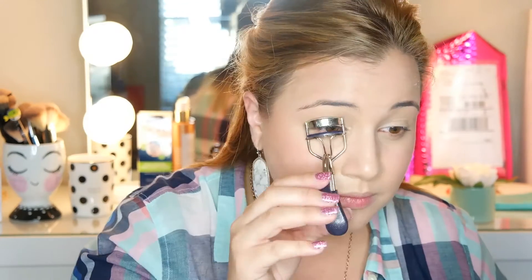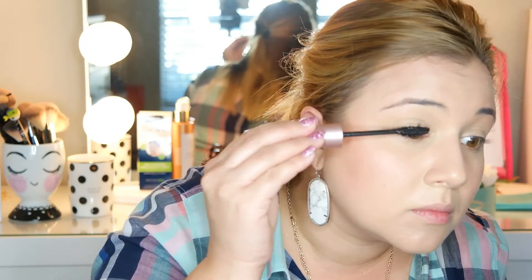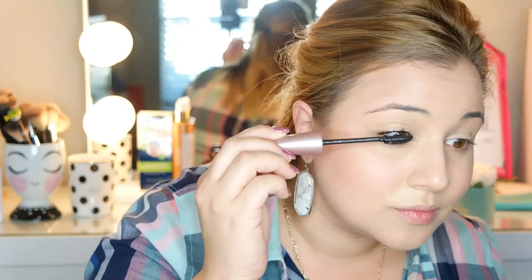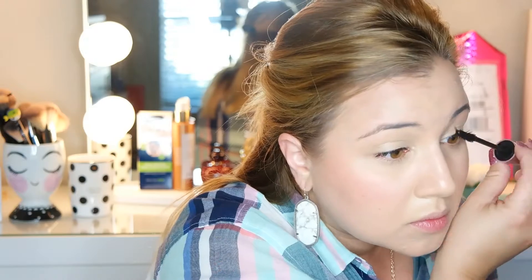Next up, curling those lashes. I usually always wear strip lashes, but on a day-to-day basis, I wear mascara. This is one of my favorite drugstore mascaras — the Sensational by Maybelline. It actually curls your lashes pretty well. I want you to see the difference between an eye with mascara and without. This will wake you up, ladies — you have to wear mascara. Look at that! You saw how quick that was? I think this one is under $7. It is a great mascara.